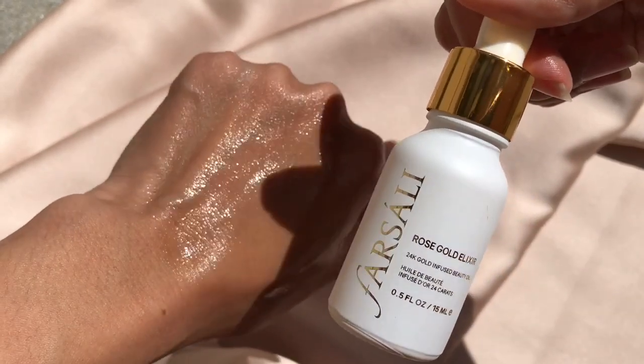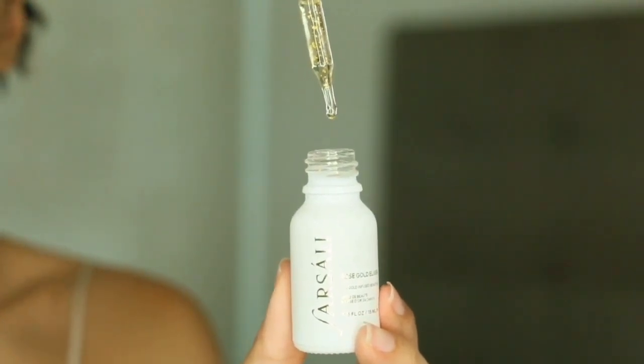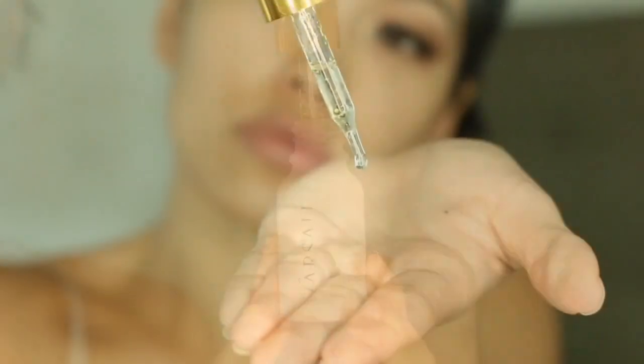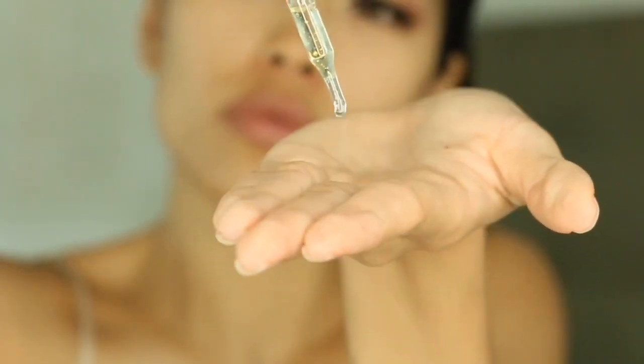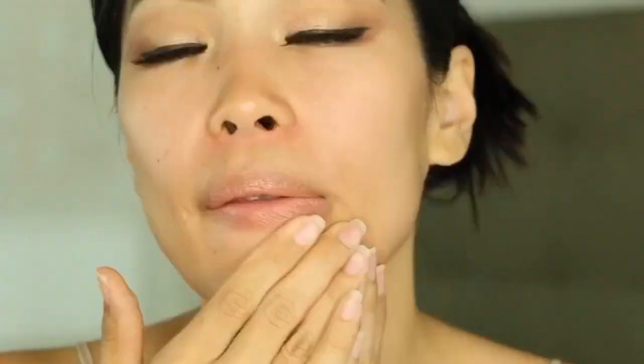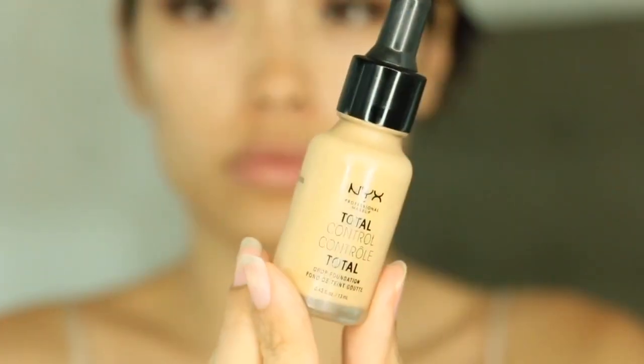The little flakes actually dissolve when you mix everything together. Here I am doing a tutorial — a natural no-makeup makeup, glowy, dewy, fresh kind of look. This is going to be my first time priming with this elixir. I usually use a primer or no primer at all, but I'm actually going to use the Farsali Rose Gold Elixir to prime my face. The elixir on the skin alone feels warm and tacky, feels moisturizing, and I don't mind it as a primer.